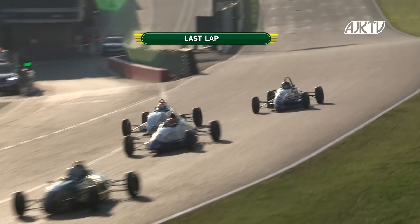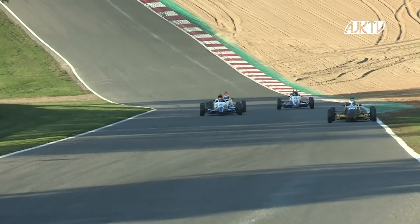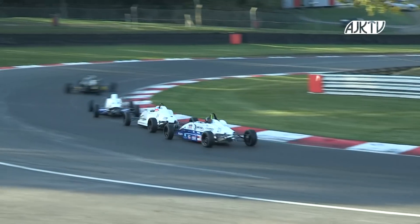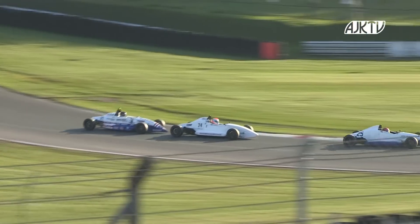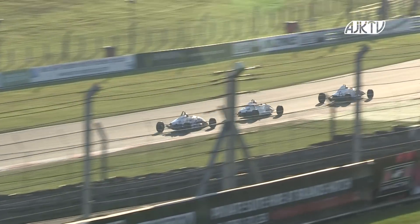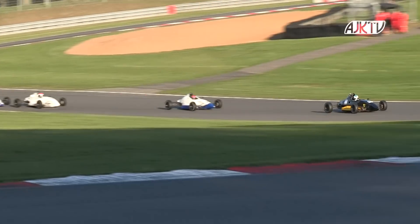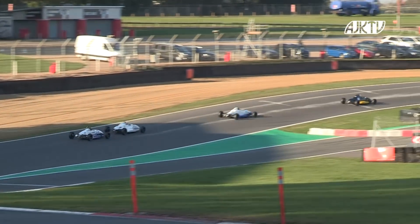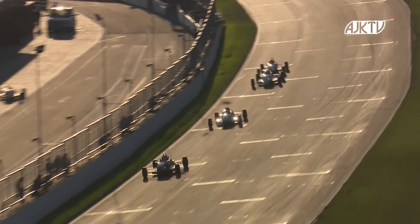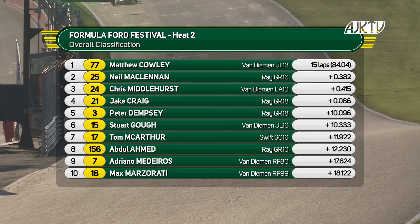Back on lap five as they come out of the Clark Curve onto the Brabham Straight. Cross the line and go on to the last lap of Heat 2 — a four-way battle for the lead. The fastest man is in fourth place. Craig's going to have a look up the inside of Chris Middlehurst, then goes on the outside line up to Druids, as Middlehurst piles pressure on Neil MacLennan for second. Matthew Cowley has a little bit of breathing space, and out front this is going to give him a great starting position for the semifinals. Neil MacLennan will be rueing the fact that he couldn't win from pole, but it's a strong second. Middlehurst still in third, coming under pressure from Jake Craig. It's Cowley that takes the win, MacLennan second, Chris Middlehurst third, Jake Craig in fourth.